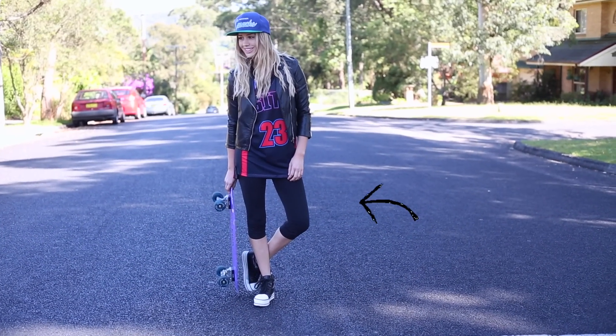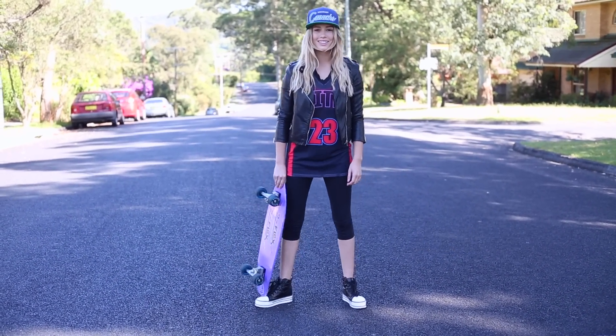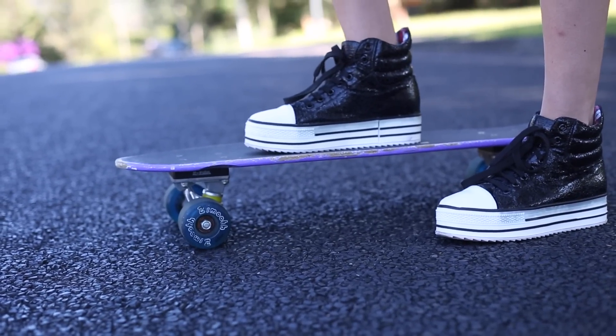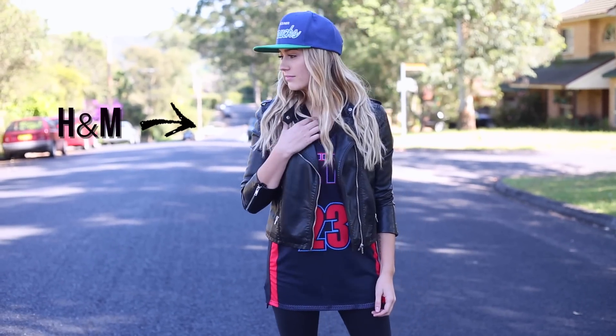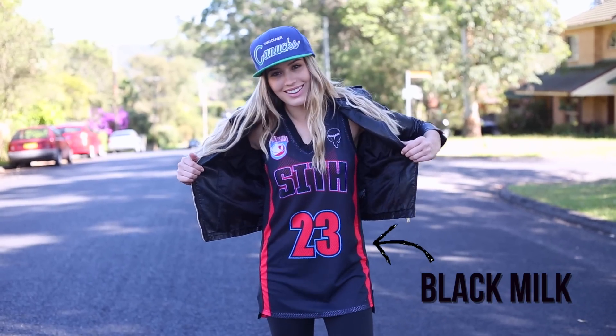For this look I paired my basketball shooter with these three-quarter length cropped leggings from Lululemon, and I paired it with these rad high top sneakers — I cannot for the life of me remember where I got them, but they're pretty badass. I've also taken a pleather jacket from H&M and put it over top of everything.